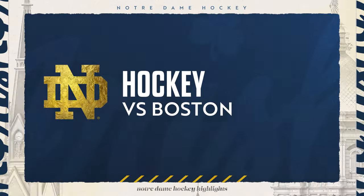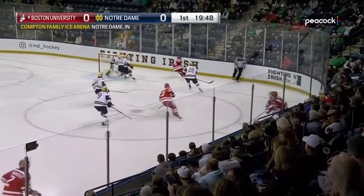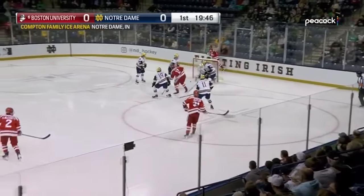Puck is on the ice, and away we go between Notre Dame and BU. Both teams played once last year, and BU won the game 5-2.